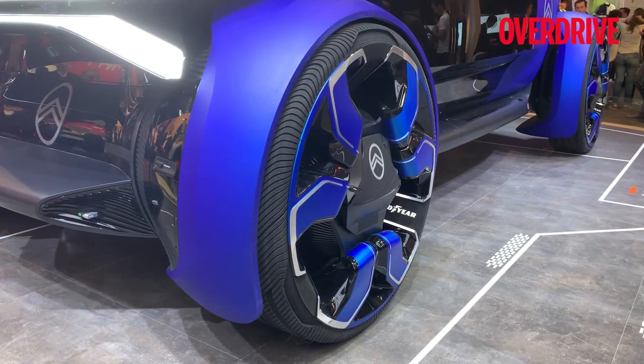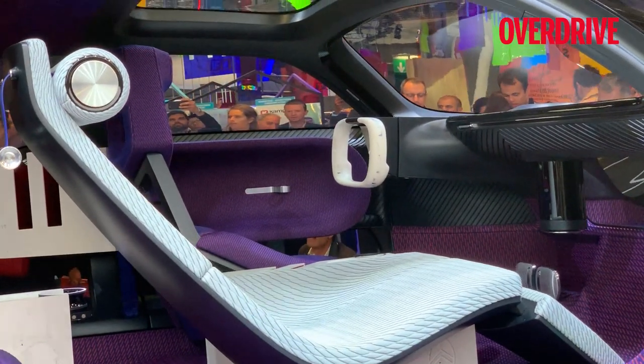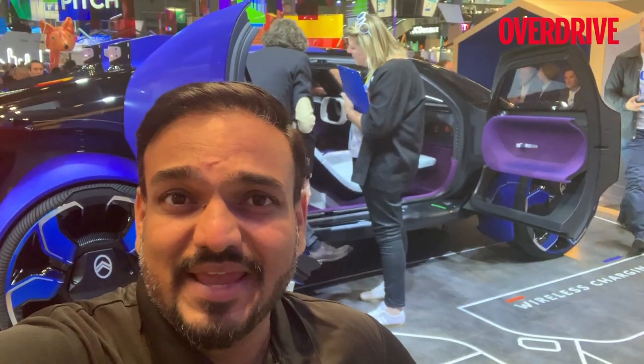Citroën believes vehicles will definitely go autonomous, but because this is a road tripping vehicle — something that you will enjoy driving — there is still a steering wheel. At least in that vision, I think that's very good news.